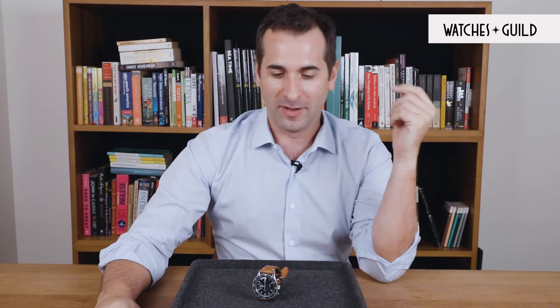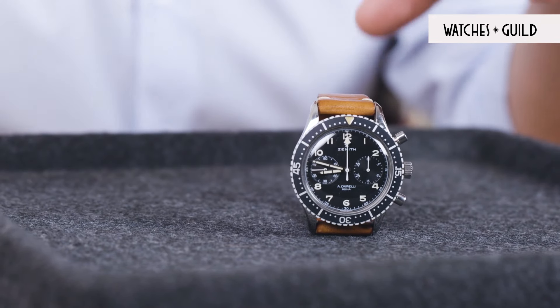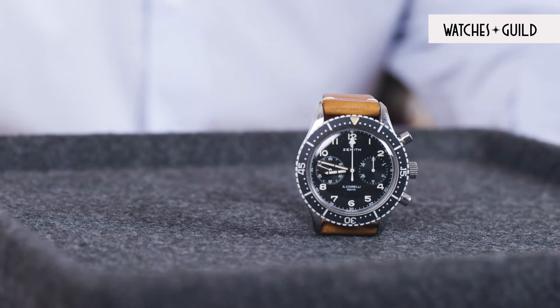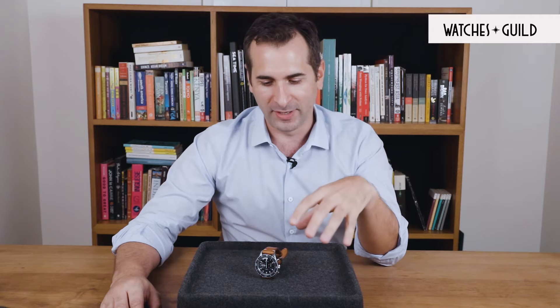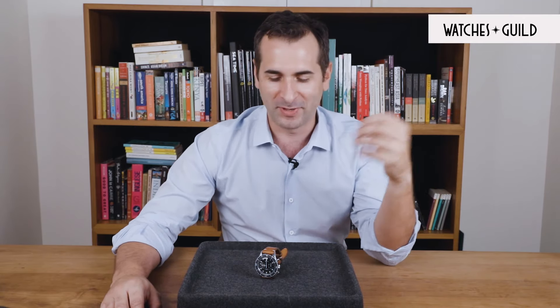Hi everyone. Welcome to our very first video on Watches Guild. Today we're going to look at a very famous chronograph from the 1960s — the Zenith CP2 Italian military issue. We're going to have a very nice zoom in and talk about the story of this watch, which is one of the most sought after in the collector's market. Stay with us for a great preview of this amazing piece for collectors.